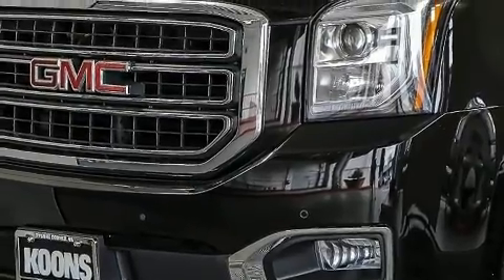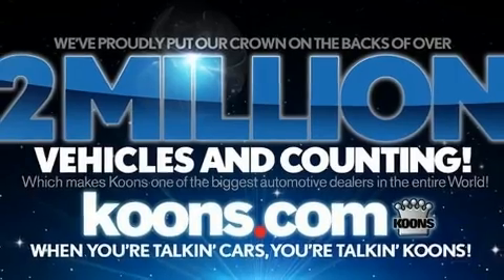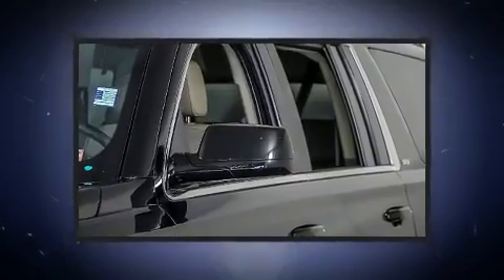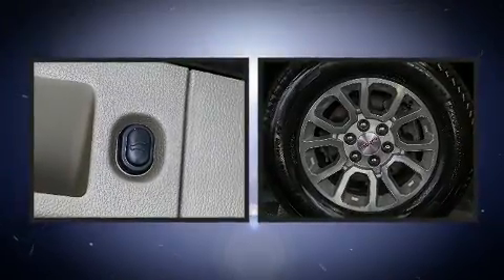Comfort and convenience were prioritized within, as evidenced by amenities such as automatic dimming door mirrors, a power liftgate, and power front seats. The memory system includes pedal position, allowing multiple drivers to find their preferred driving positions easily.